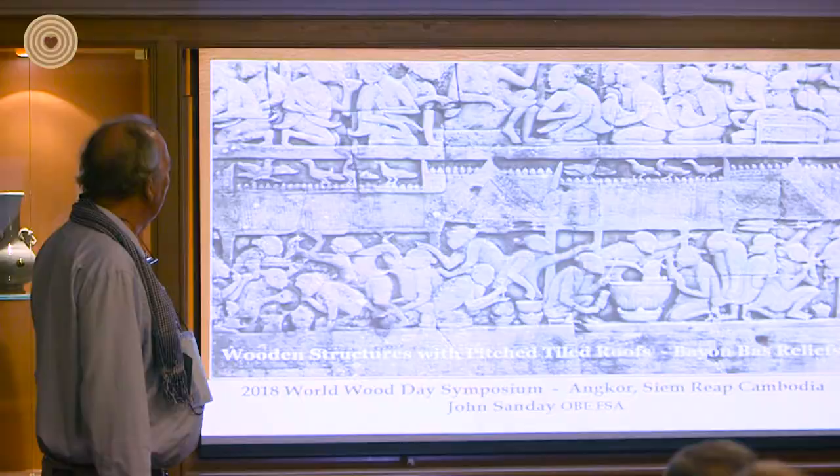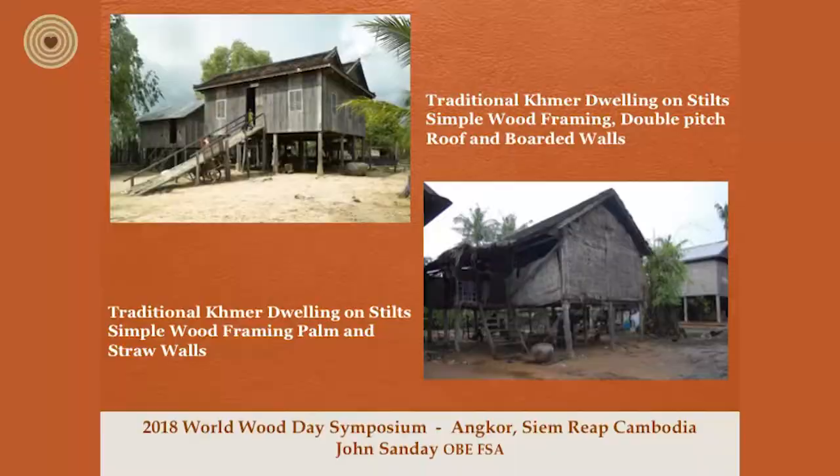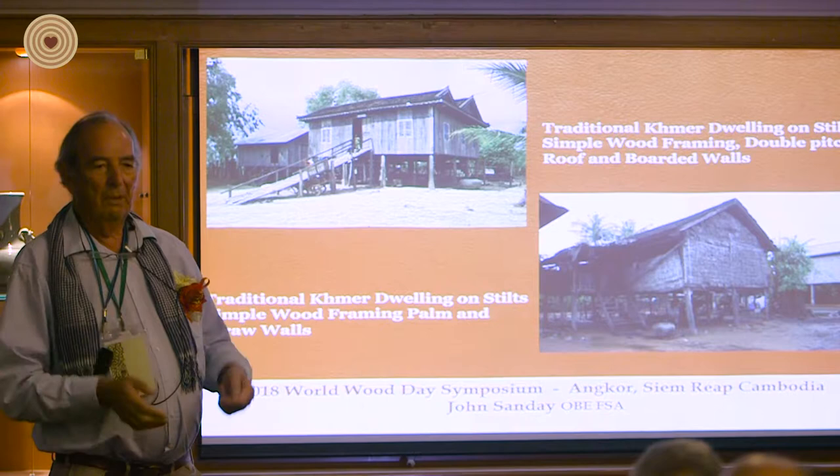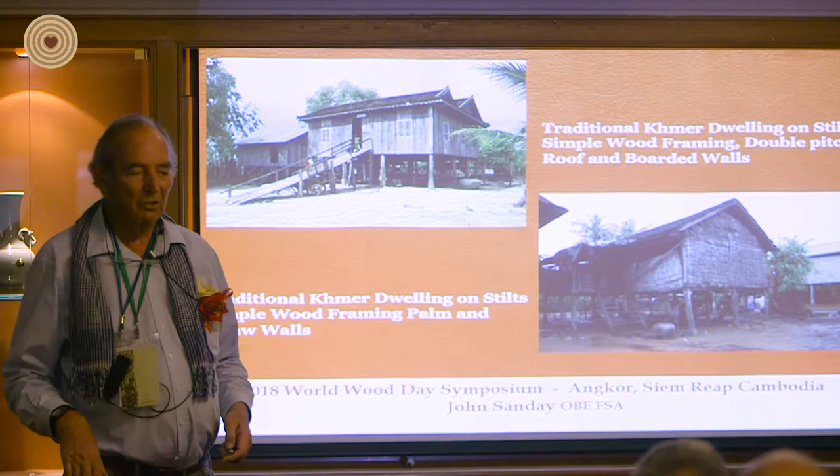These are some of the domestic structures. All domestic structures were built in timber. Even the palace was built in timber — stone was certainly reserved for the gods.